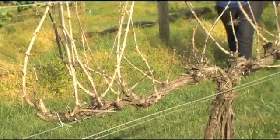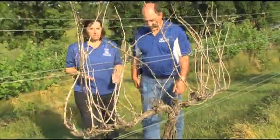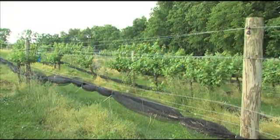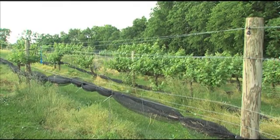Young plants can die within one year of infection, while older plants may survive for several years before they become weakened or killed by cold or drought. Even after infected plants are removed, the bacterium survives in soil around remaining roots and in root fragments.